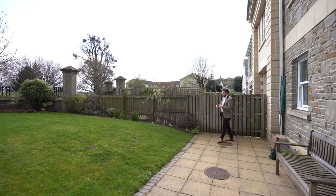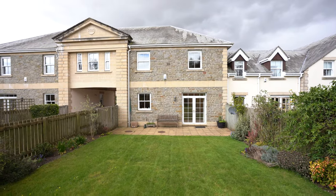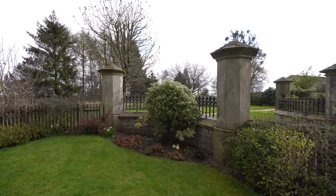To the rear of the property you've got these amazing gardens with an ample patio area. The property is also enclosed with fenced and walled borders and an array of flower beds.